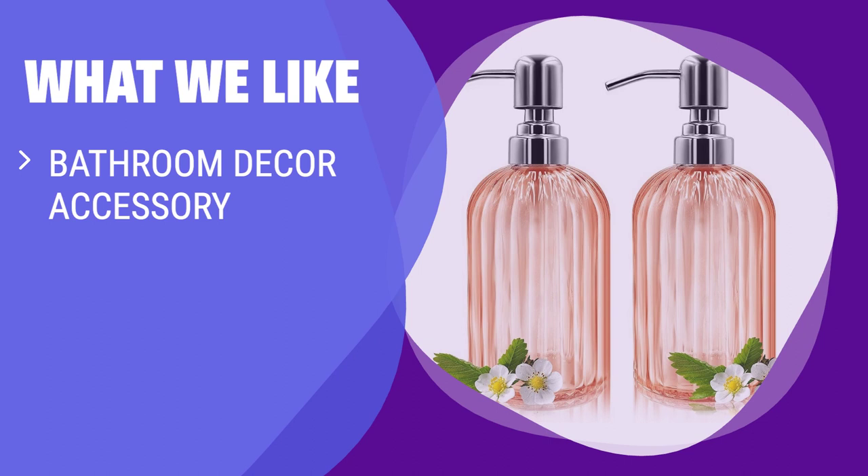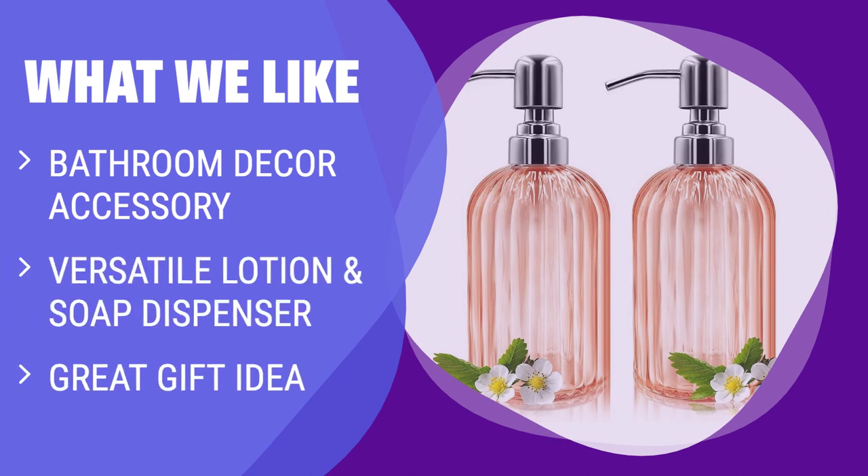What we like: The 2-pack 14-ounce glass soap dispenser is not only a bathroom decor accessory, but also a versatile lotion and soap dispenser. It can be filled with various liquids and is perfect for any countertop. With its elegant design and ability to hold 14 ounces of liquid, it also makes a great gift. If you're looking for a practical and stylish soap dispenser, this is the one to choose.